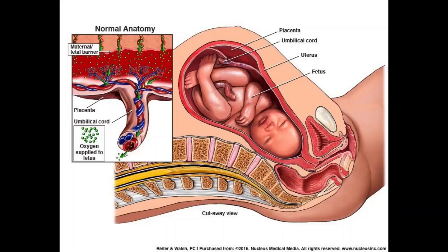The placenta develops in a woman's uterus during pregnancy. This sac-like organ provides the developing baby with food and oxygen, and also removes waste products from the baby's blood. The placenta is also referred to as afterbirth because it exits the body after the baby is born. During pregnancy, the placenta moves as the uterus stretches and grows. It is normal for the placenta to be low in the uterus in early pregnancy.